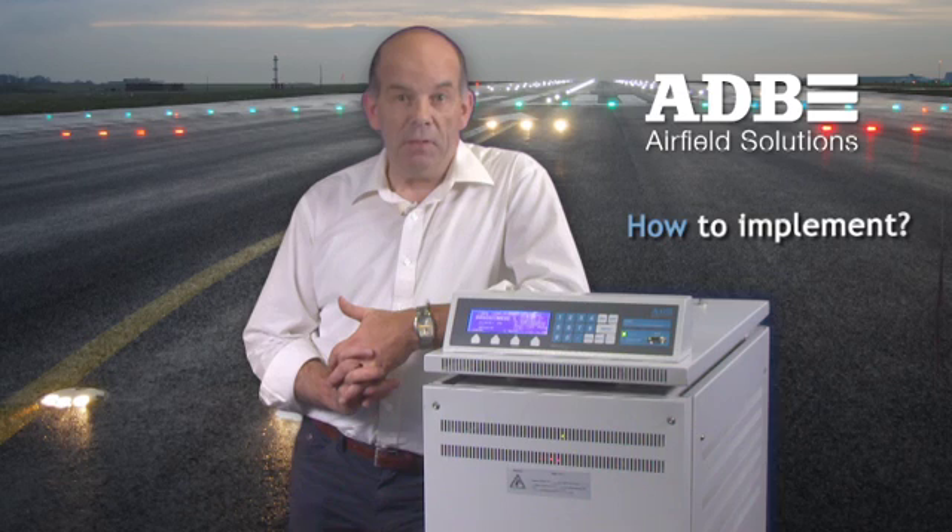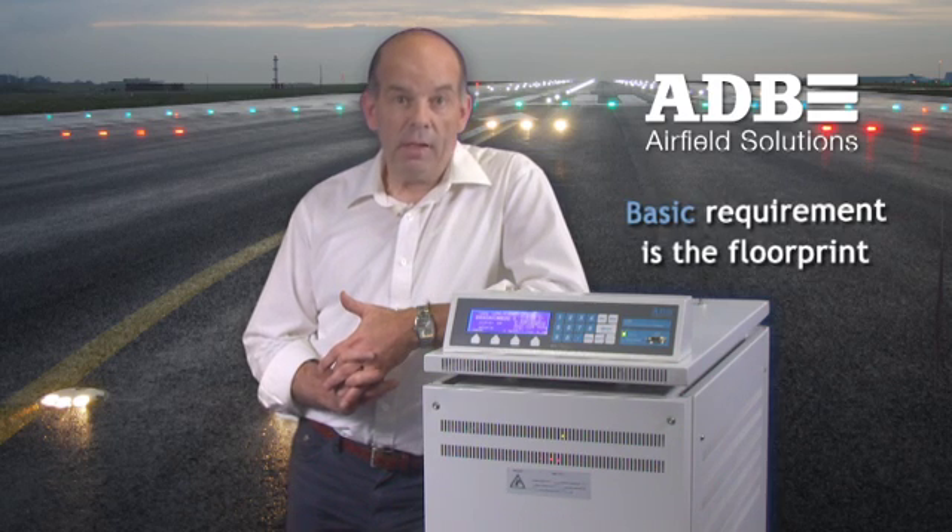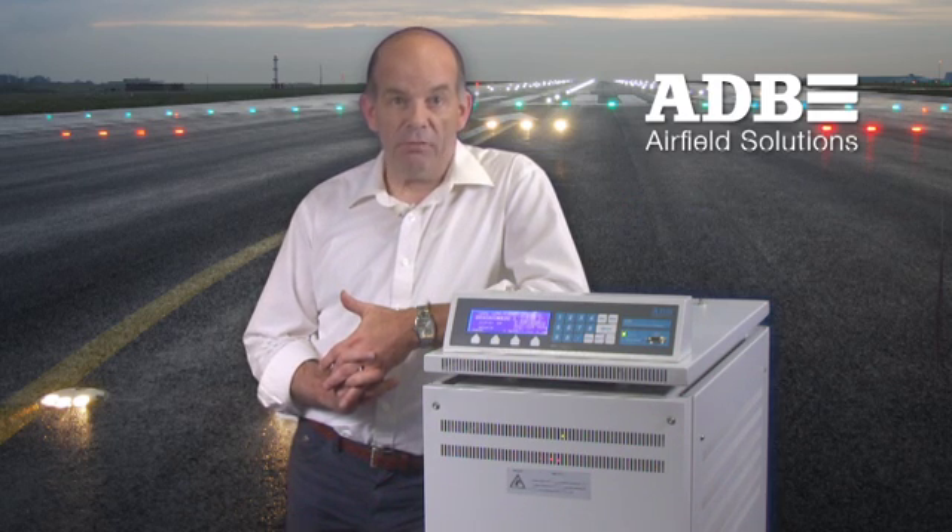Depending on the rating of the CCR, the units are supplied in two different versions. The 2.5 kVA can be supplied as a racked version and each CCR can be supplemented with external options such as a high-voltage cutout or a separate wall-mounted circuit selector. The implementation of the CCRs by ADB is fairly simple. The basic requirement is the floor print and once that is available, the CRE can replace any type of existing CCR.